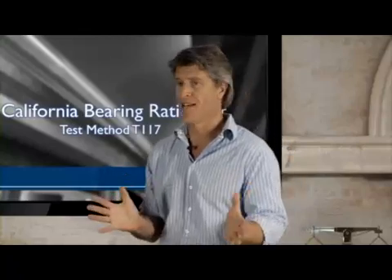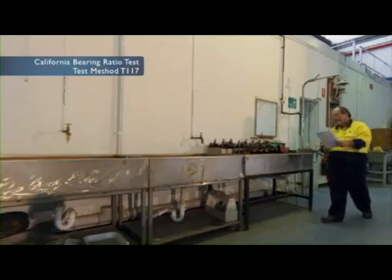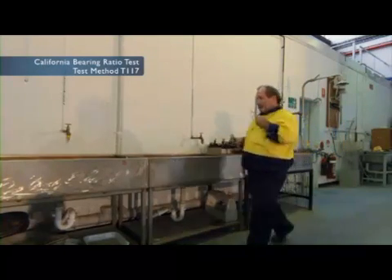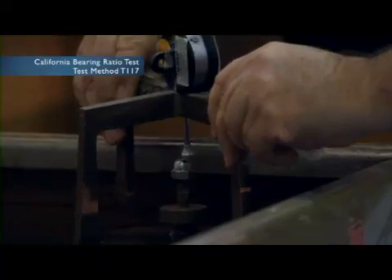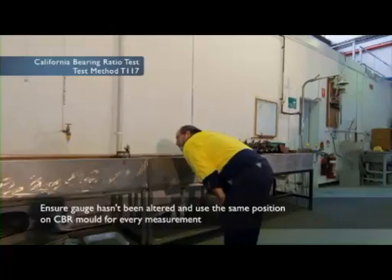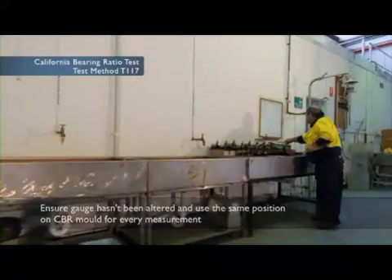We leave the specimen complete with the mould underwater for the specified time — that could be 4 or 10 days, depending on what is specified. Once our 4 days have passed and samples are well and truly soaked, the first step is to measure the swell post soaking using our swell gauge. It's really important to ensure it hasn't been altered and that we use the same position on the CBR mould for the measurement. Then we leave the specimen to drain before placing it in the CBR machine — 15 minutes is about the usual time.